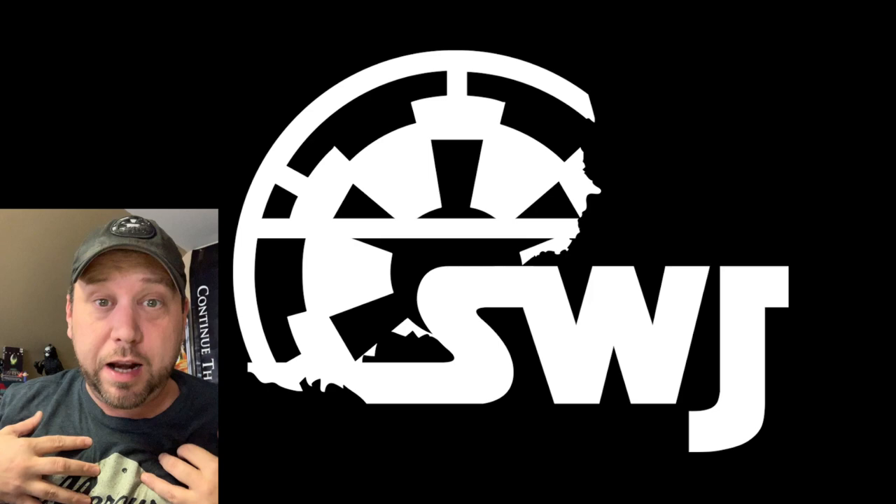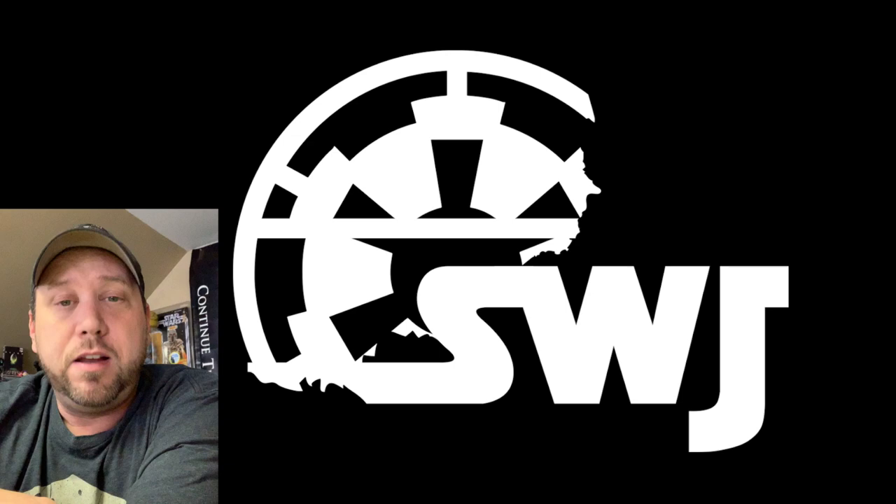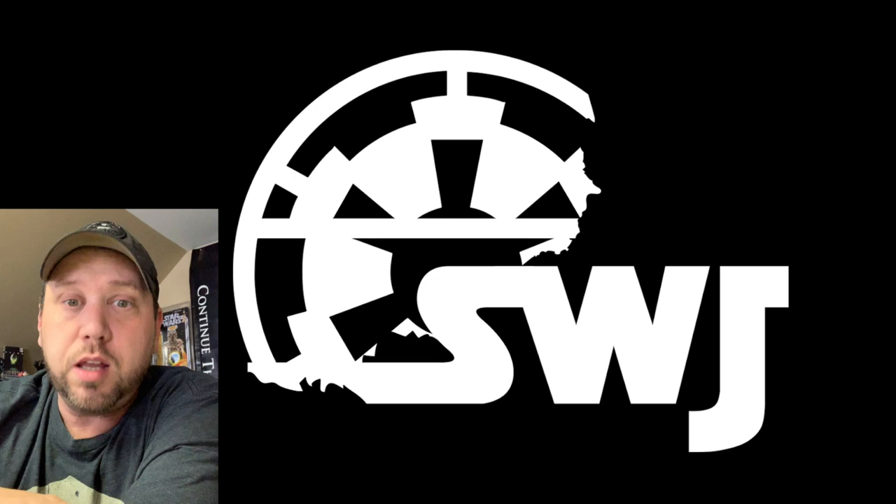Welcome back everybody, it's me the Junk Man, and I'm here to talk to you about pop culture, Star Wars, toys, 80s, whatever we're in the mood to talk about. First up, before we get started, as always, if you want to support this channel,